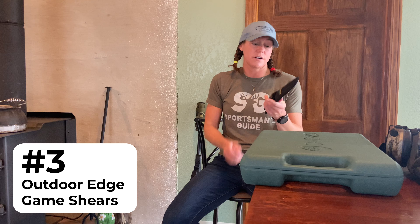If you're processing your own critters, a good pair of game shears is necessary. These are from Outdoor Edge, and oh boy, I like them.